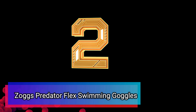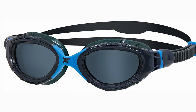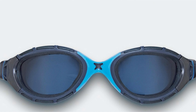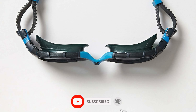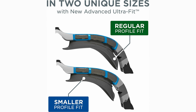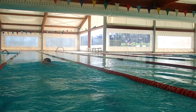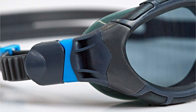Number 2: Zoggs Predator Flex Swimming Goggles. Tired of uncomfortable goggles that fog up and leak, ruining your swim? Introducing the Zoggs Predator Flex, the advanced goggle designed for ultimate comfort and clear vision. Available in two sizes, regular and small, to perfectly fit a variety of face shapes. The Predator Flex features an ultra-soft silicone gasket that minimizes pressure around your eyes, ensuring a comfortable swim from start to finish. The innovative 3D Flex points allow for a customized fit, conforming to your unique facial structure. Plus, the split hook strap distributes pressure evenly for added comfort, eliminating those annoying strap marks.